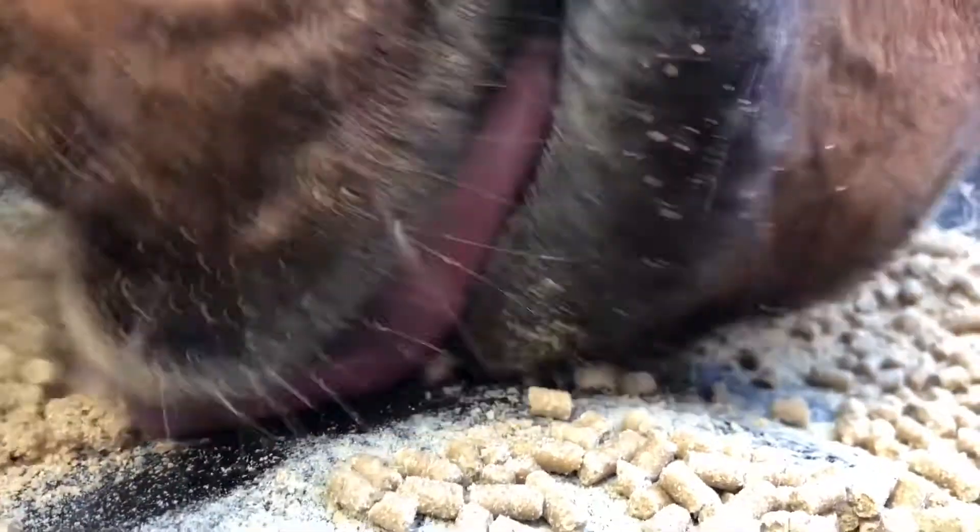Keeping this in mind, whenever we feed our horses we need to consider whether the food that we're giving them is beneficial to the gut microbes, or whether it could have a negative effect.